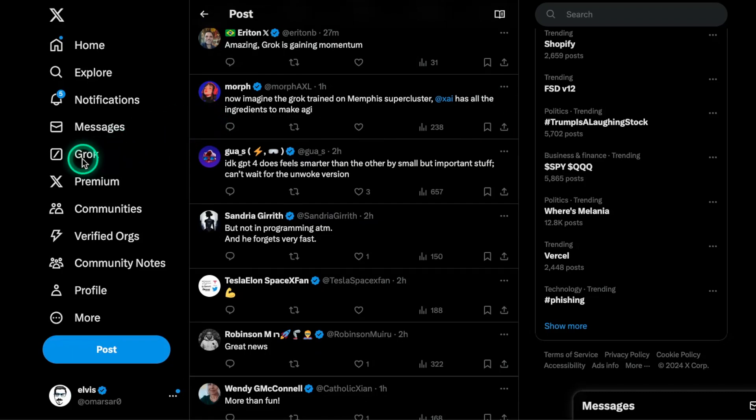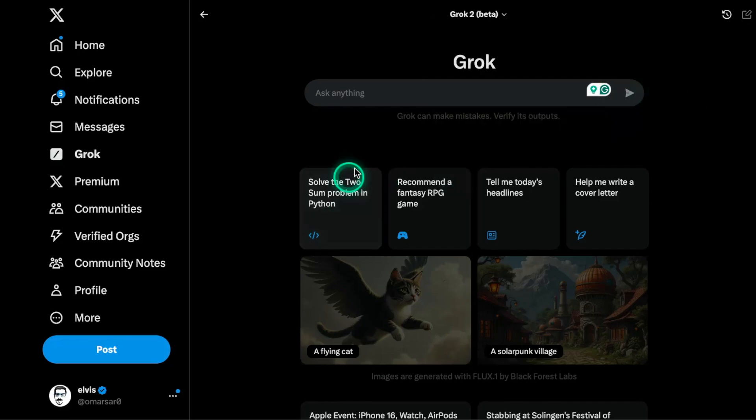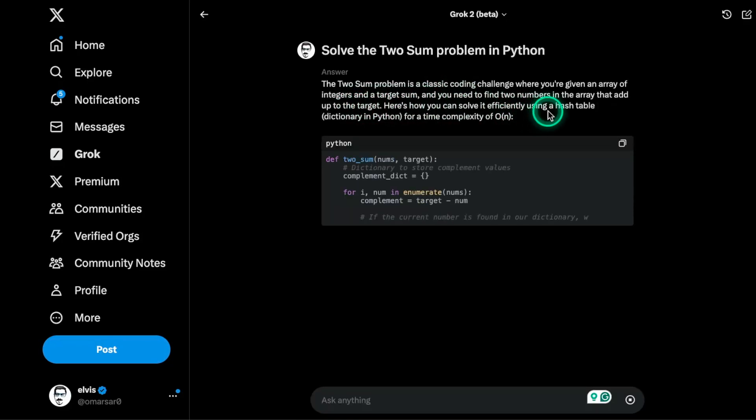Now I'm going to jump into Grok and do a couple of tests. Here, if you go to this option, we have Grok2 Mini — I already did some tests with Grok2 Mini — but now I have access to Grok2 Beta. I'm going to leave the web search unchecked because I want to test the raw model.